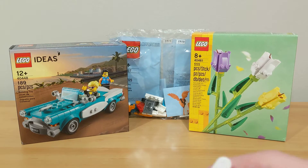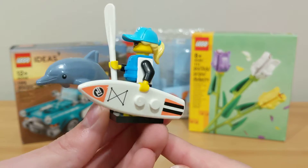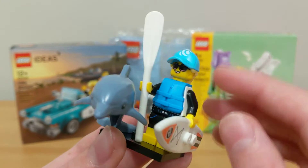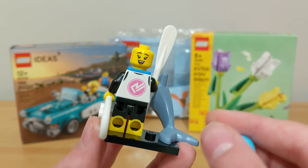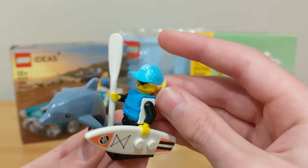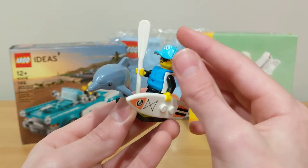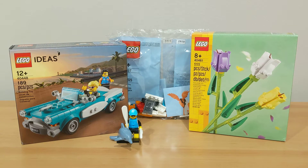Next up I got two minifigures from Series 21. The first one is the Dolphin Trainer — she's really cool. She has a nice surfboard piece, printing on the legs and torso, a blue life jacket, and two faces: one smiling with glasses and another with just a little smile. She has a dual-molded head piece with hair and hat, a little oar, and a really cool Dolphin piece which I think is a new color. It's a pretty big piece to include in a minifigure series.